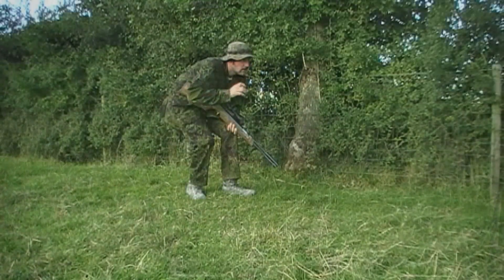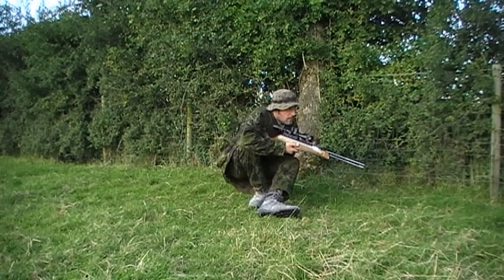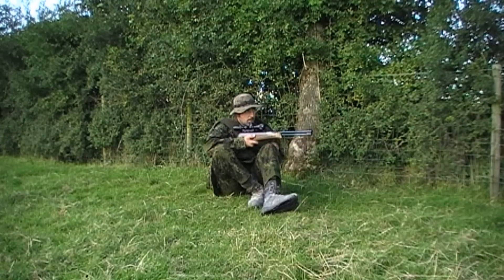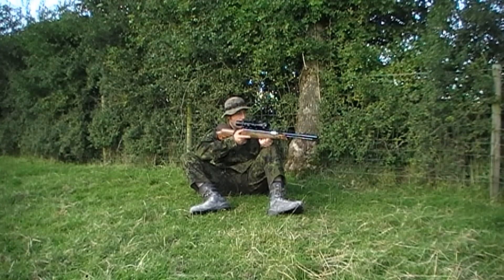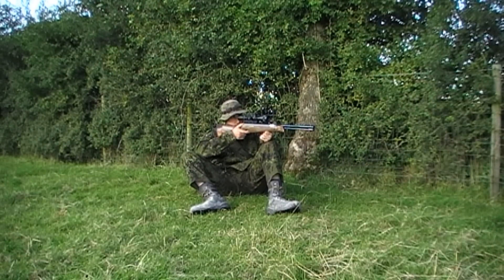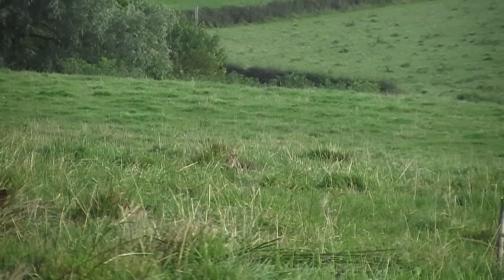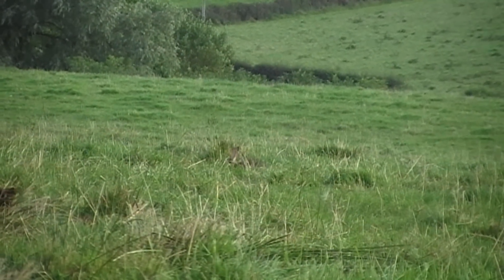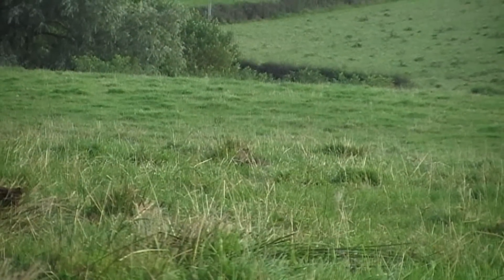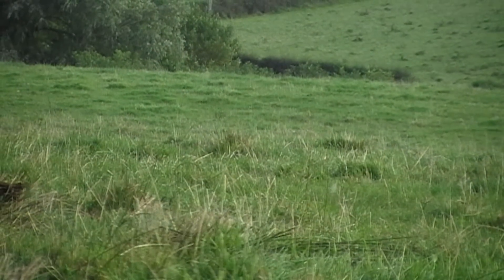Once I thought I was in range I gave the rabbit a wee click with the rangefinder and he was about 40 yards away. So I carefully sat down to get into a good comfortable shooting position. I waited a minute or two to catch my breath after stalking in, to make sure I was well settled before taking the shot. I tried giving the rabbit a squeak or two to get him to raise his head but he didn't seem at all interested and kept feeding. But finally he lifted his head just enough above the grass and I took him with a nice head shot.